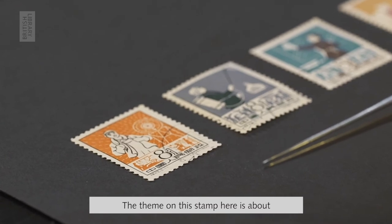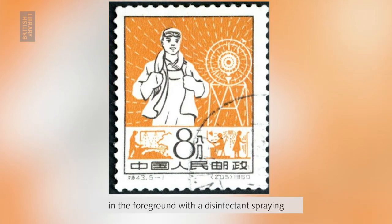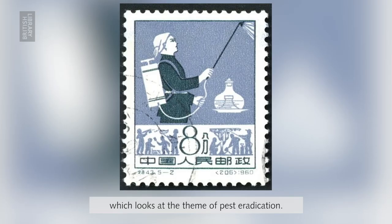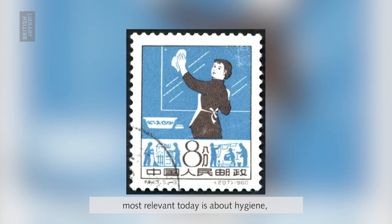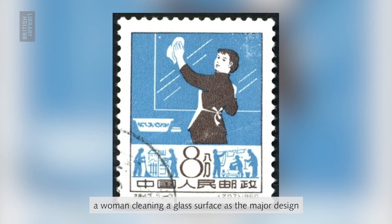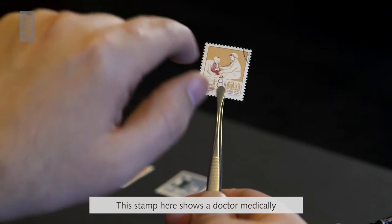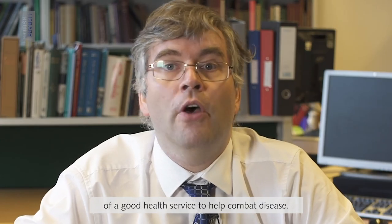The theme on this stamp is about safety and cleanliness in the workplace, depicting a Chinese factory worker in the foreground with a disinfectant spray machine in the background. That's followed by the second stamp in the set, which looks at the theme of pest eradication. The third stamp, perhaps the most relevant today, is about hygiene and cleanliness to stop the transmission of a virus in your daily environment — here we have a woman cleaning a glass surface, with silhouettes of people cleaning underneath. This stamp shows a doctor medically examining a Chinese child, reflecting the importance of a good health service to help combat disease.